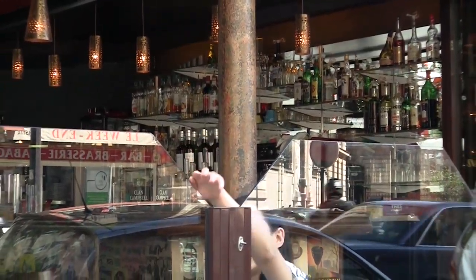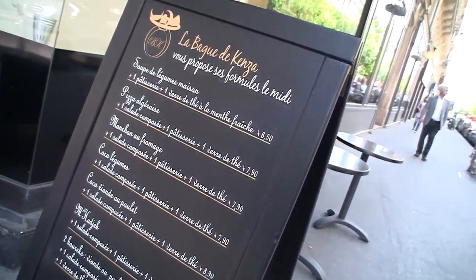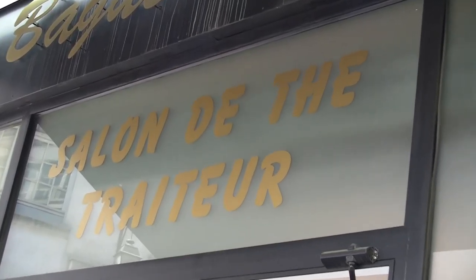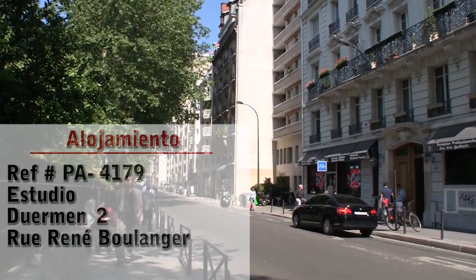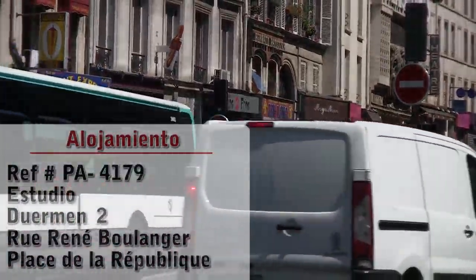Hello and welcome to another New York Habitat vacation rental video tour. Today we will be visiting a lovely studio apartment near the Canal Saint-Martin and Place de la République in the 10th district of Paris. Let's go check it out!